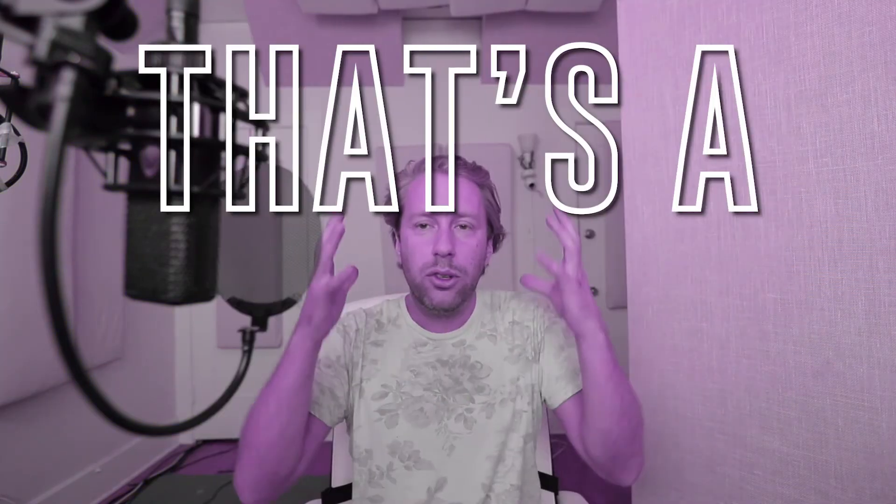I cannot tell you how excited I am to be able to mix something in 5.1 surround sound and have people be able to experience that in their headphones. That's a dream come true for me — a literal dream come true.